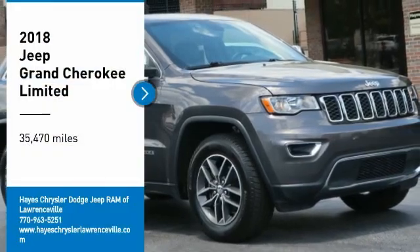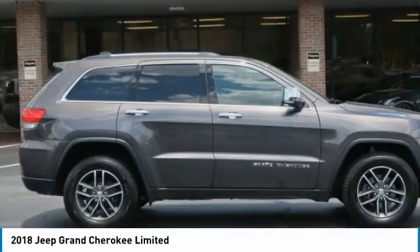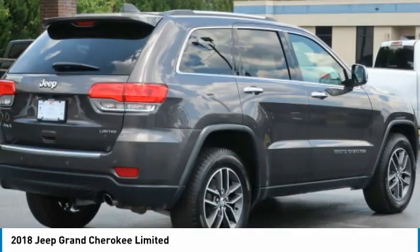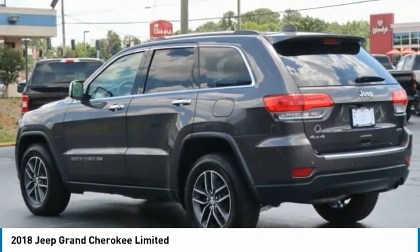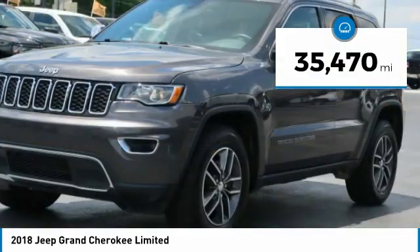Come test drive the 2018 Grand Cherokee. The Jeep Grand Cherokee offers superior off-road capability comparable to that of the upscale Land Rover LR3. This makes the Grand Cherokee a fine choice for families who venture off-road or vacation in the mountains or other remote areas. This vehicle has less than 40,000 miles.